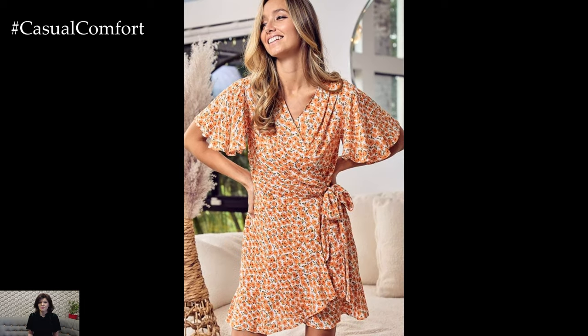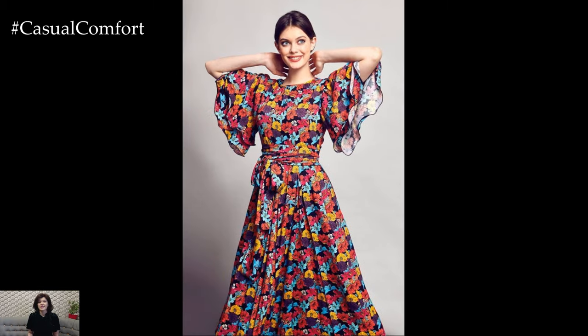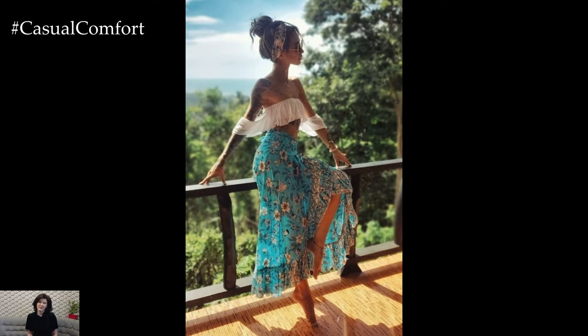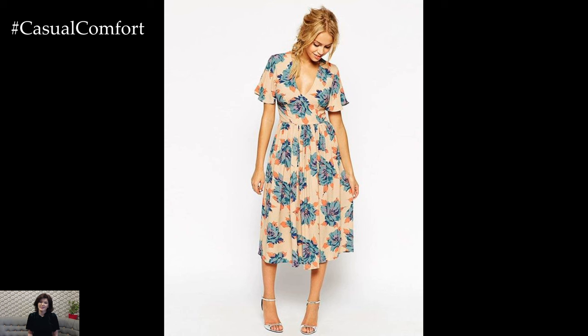One of the joys of incorporating floral prints into your wardrobe is the opportunity to mix and match different patterns and textures. Experiment with layering by combining a floral blouse with a striped skirt, or complement a floral dress with a solid-colored blazer. Embrace contrast by pairing oversized floral prints with smaller, more intricate patterns, or opt for monochromatic ensembles featuring varying shades of the same floral motif.